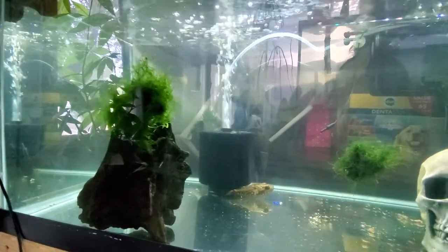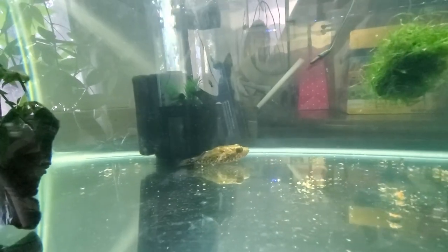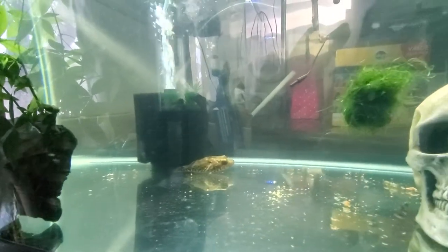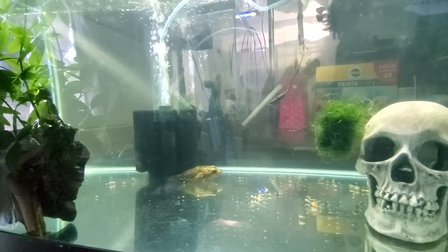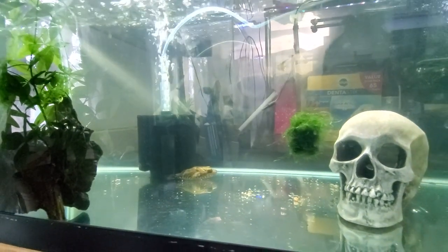Anyways, that's it for today. I figured I'd show you guys the new addition to the family. We haven't named it yet — I'll probably go ask the fiancée what to name the puffer fish. Alright guys, talk to you later.